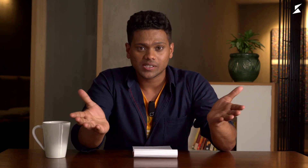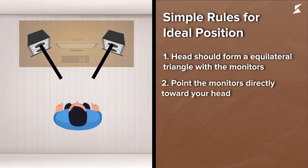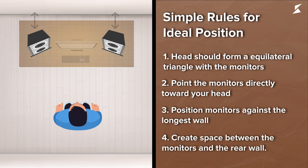Now let's learn about the standard mixing or monitoring position. While the correct position is always subject to debate, most of today's engineers agree on what's generally considered ideal, which can be summed up with some simple rules. Number one: your head should form an equilateral triangle with your monitors. Number two: point your monitors directly towards your head. Number three: place your monitors against the longest wall. Number four: there should be some space between the monitors and the rear wall.